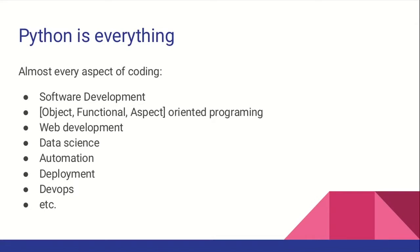People are using Python for everything — from object, functional, aspect-oriented programming, web development, data science, DevOps, infrastructure. But like every great thing in the world, it has its drawbacks, and we're going to talk about a few.